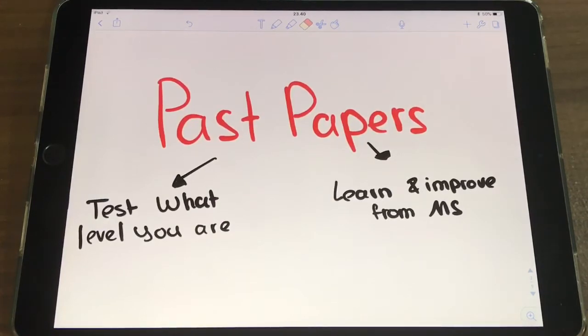Really, there are two things you're trying to accomplish with past papers. First, you want to test what level you are currently at in the subject — are you a 5, a 6, or a 7 out of 7? And second, you want to learn and improve from the marking scheme. But if you did past papers too early, you're not really accomplishing either of these.